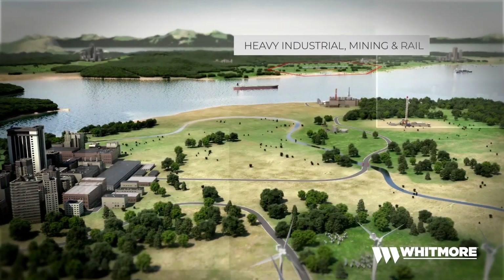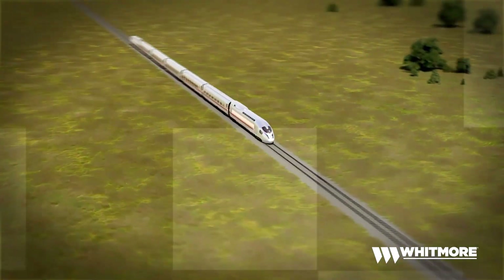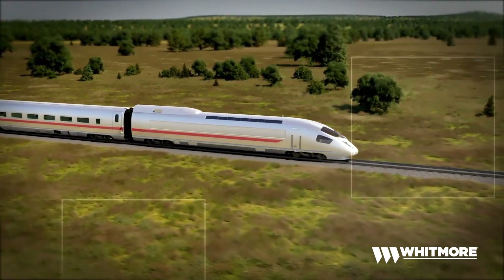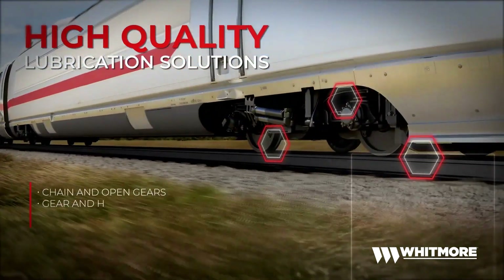Whitmore brand of lubricants serves the heavy industrial, mining, and rail markets outside the Americas. Its performance products withstand moderate to extreme environmental conditions and fit many applications' needs. Whitmore strongly focuses on producing high-quality lubricants.